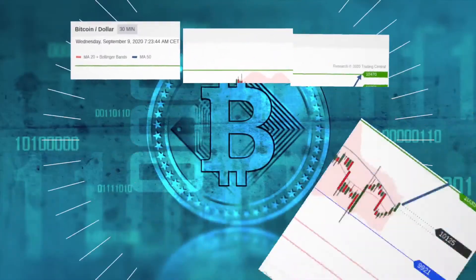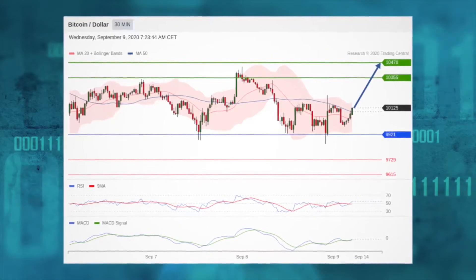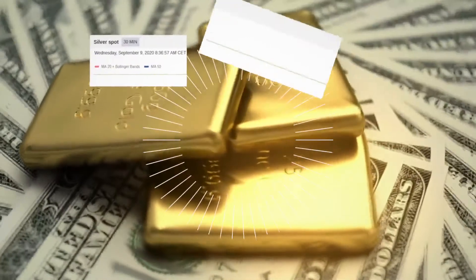Moving on, the Bitcoin/dollar pair intraday sees its next up target standing at 10,470. The pivot point is at 99.21. In precious metals, gold sees its key resistance at 19.41.